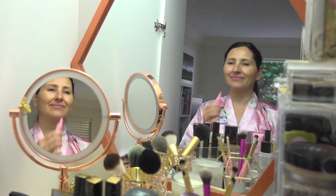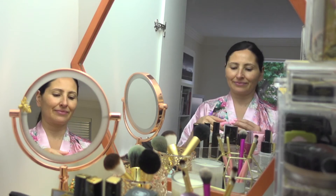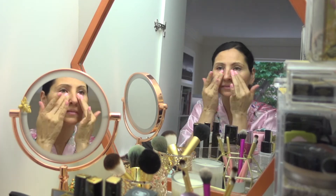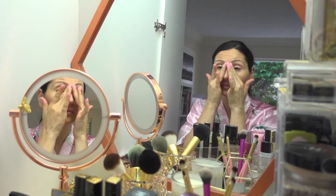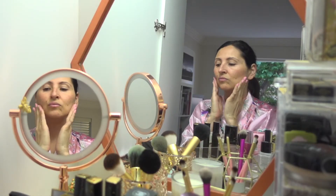Welcome everyone and welcome back to my channel. Thanks for watching. Today's look is easy, work-appropriate makeup — classy and perfect for a workday. To clean skin I apply Pore-less Choice Resist Super Antioxidant Concentrate Serum.